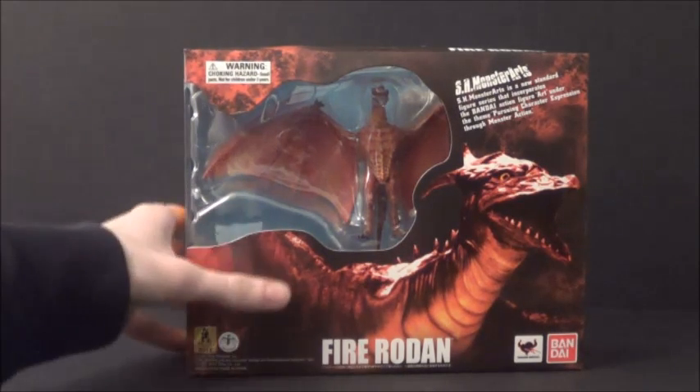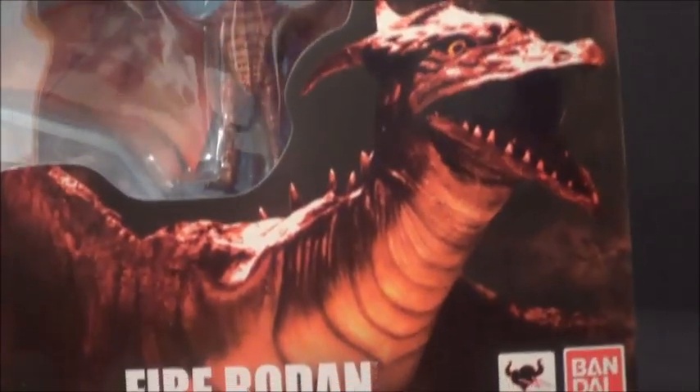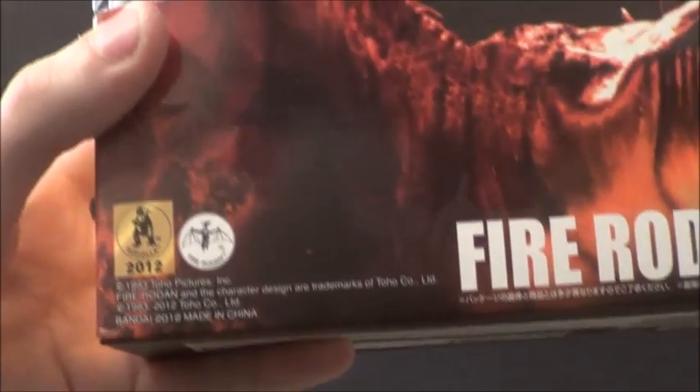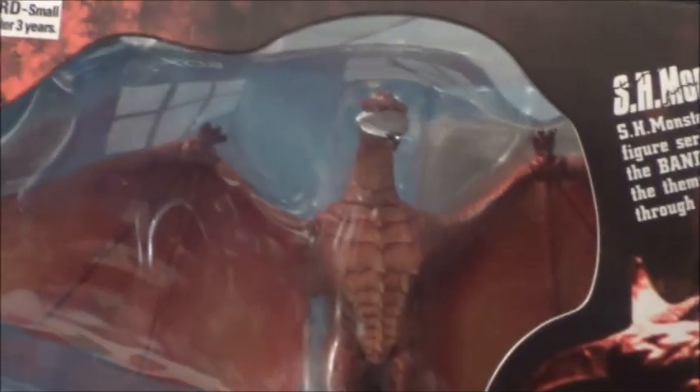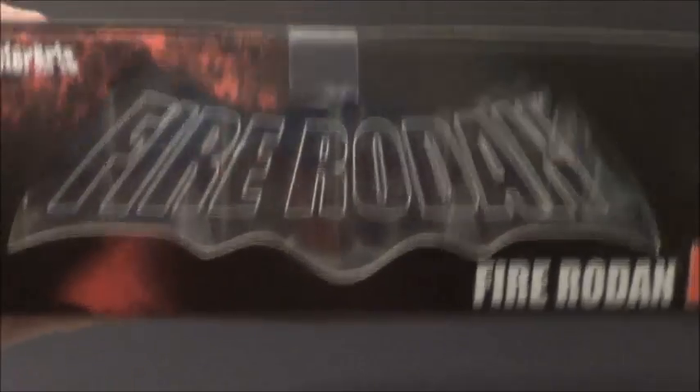I thought I'd show you the box — I like to show the boxes of my Japanese figures. It's got a picture of Fire Rodan on the front, and then his name of course. Bandai Tamashii logos. Still a 2012 copyright. Fire Rodan. Legal stuff. And then the Monster Arts description. So cool. And there's Fire Rodan in the box — oh, that's pretty. Fire Rodan across the side. Friggin' gold. And up top a little Fire Rodan. Fire Rodan. Monster Arts. That's nice.